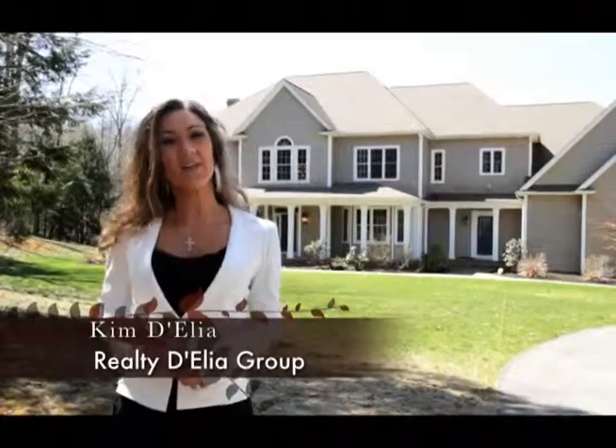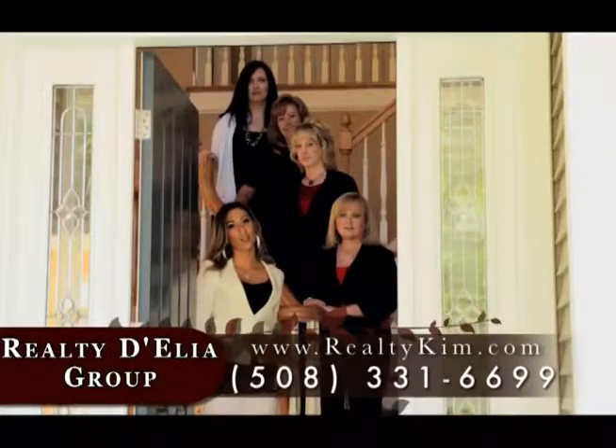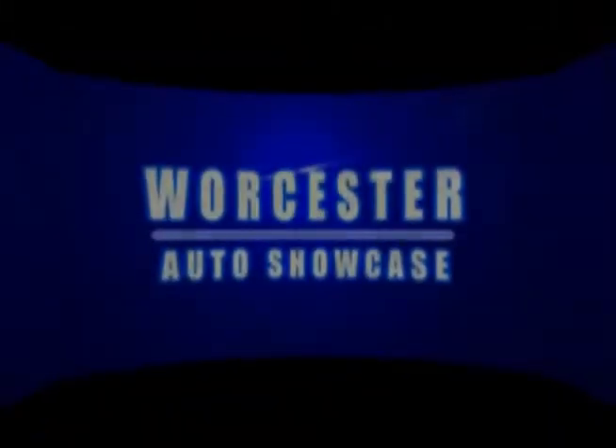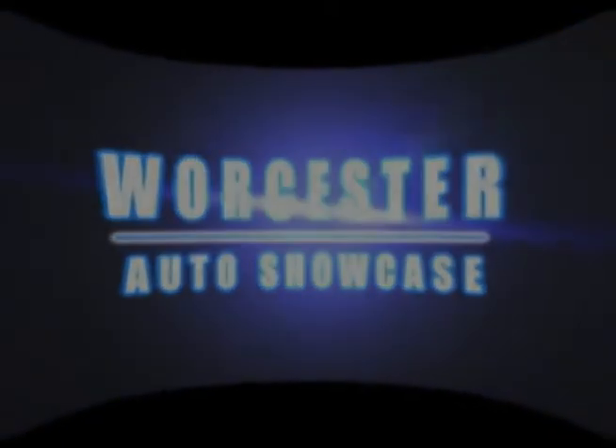Thanks for watching us on Worcester Auto Showcase. I'm Kim D'Elia, a local Worcester realtor, and you can reach me at RealtyKim.com. For more information about Worcester Auto Showcase, check us out online at WorcesterAutoShowcase.com, or just stop into one of the dealerships and take a test drive. I'm Kim D'Elia, and we'll see you next time on Worcester Auto Showcase.